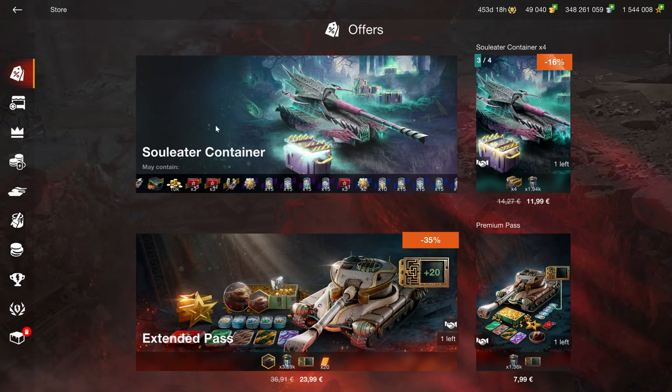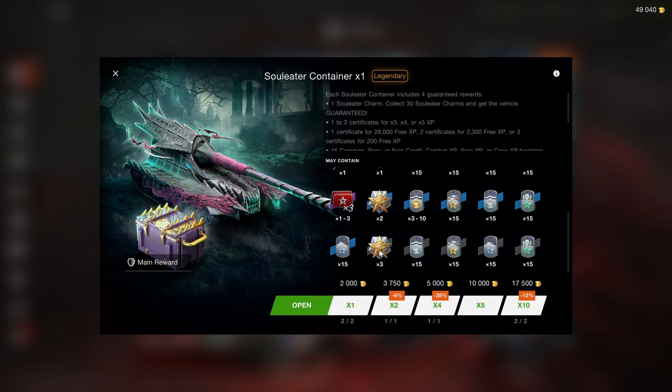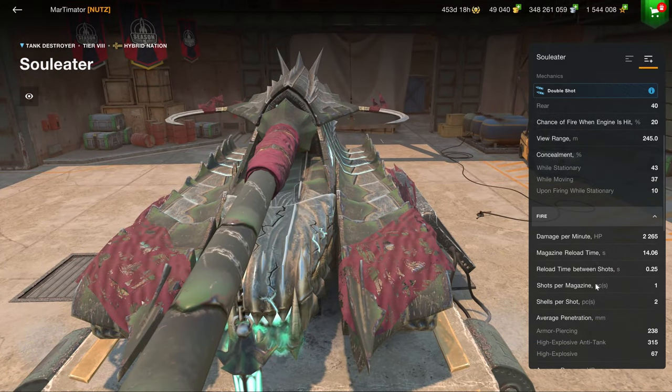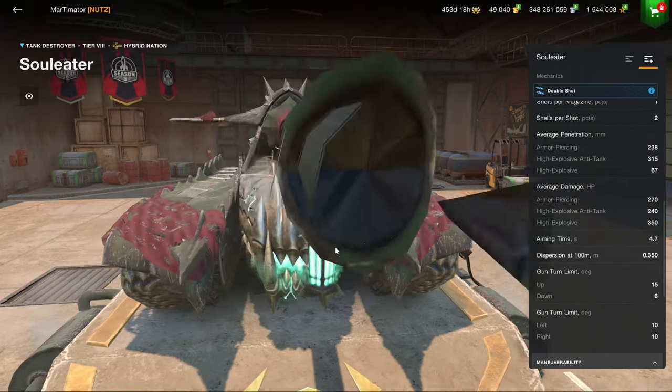I'm currently editing the video, and Wargaming released a new tank that I don't even have on the press account, so I can't actually review it, but it's in crates, so don't buy this thing. It's a tier 8 with 2.2K DPM. It's a double shot 270.